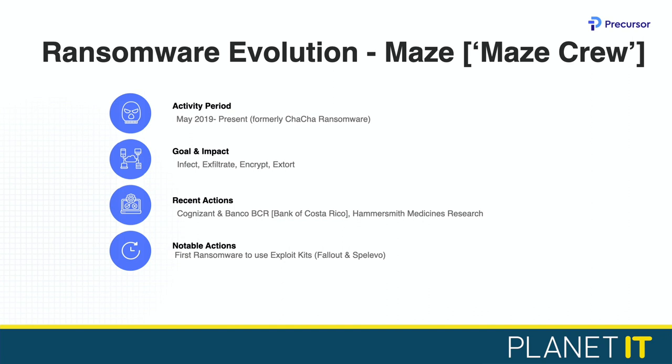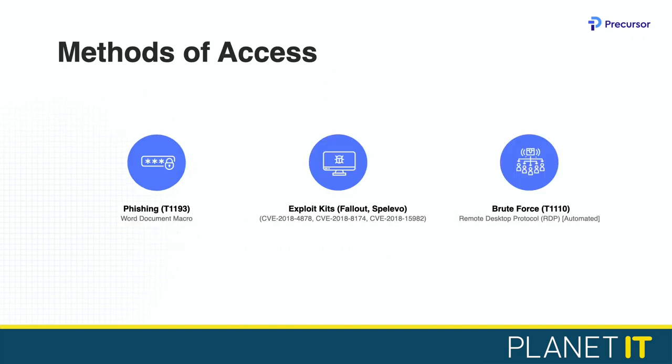Their favourite methods of access: phishing — specifically MITRE ATT&CK technique T1193 — using Word document macros; it's 2020 but it still works, which itself says we're still getting basic things wrong. They're also using exploit kits specific to Maze: Fallout and Spelevo, targeting Flash exploits. And brute forcing — MITRE technique T1110 — mainly RDP, all automated. Out-of-date Flash and brute-forced weak credentials would be caught by traditional pen testing and vulnerability scanning. Flash is something not centrally managed by WSUS, requiring third-party app management, and is often an overlooked item on many networks.